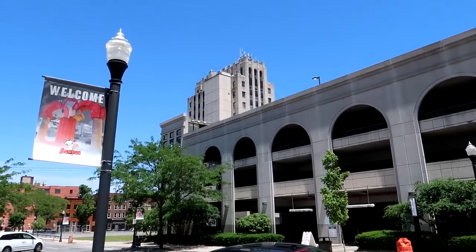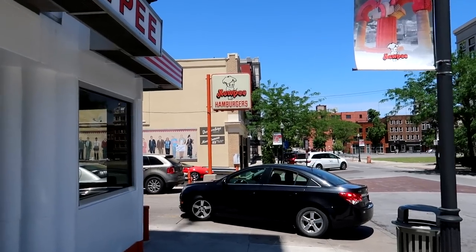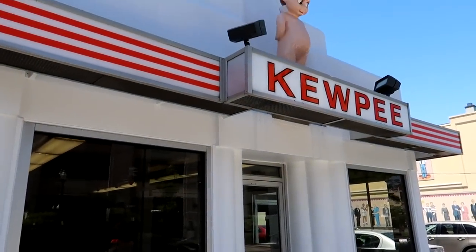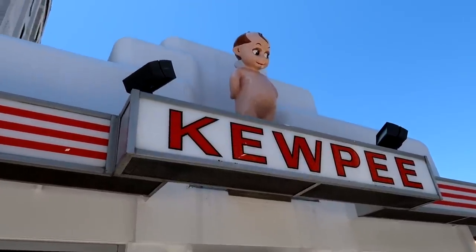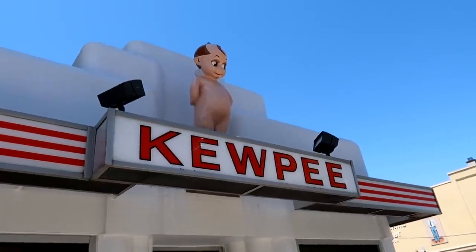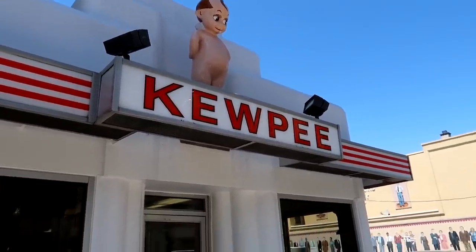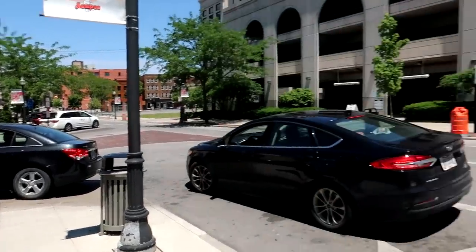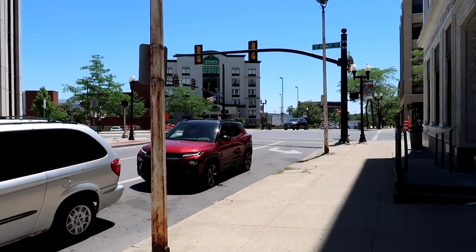Near downtown Lima there's actually a second Kewpie Hamburger location. This building is really cool, and look at this — there's a Kewpie perched on top of the building overlooking the city of Lima, Ohio. This is very busy — the drive-through has people backed up onto the street here to get their Kewpie burger.